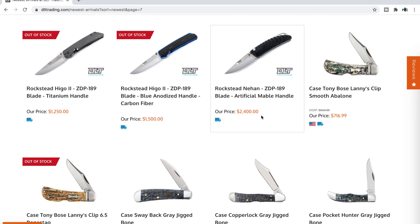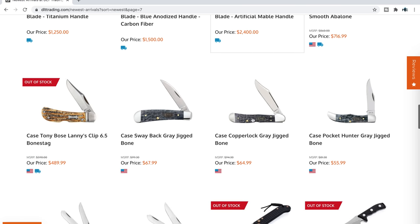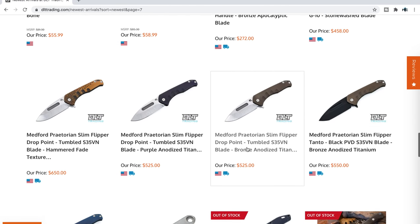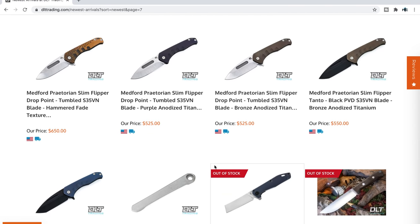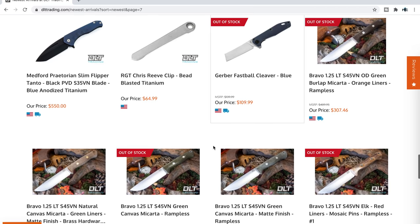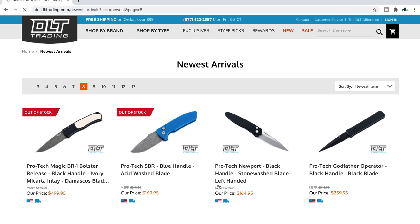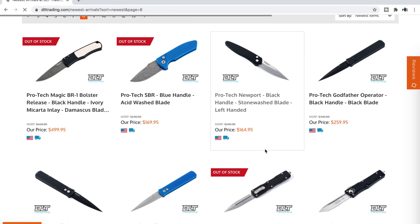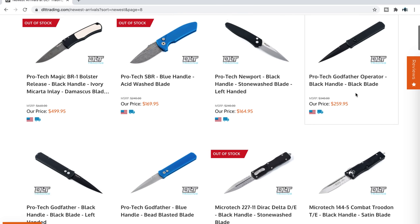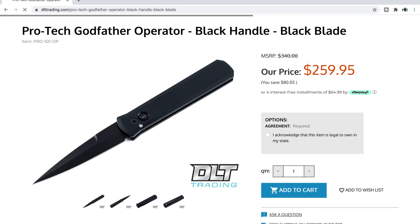Rockstead Nihon in ZDP-189 for $2,400 with an artificial marble handle — Rockstead always doing the crazy exotic stuff. I've handled one and they are excellent. There are more Medford Praetorian Slims and RGT Chris Reeve clips available if you're interested in switching up your pocket clip. There were some timascus ones that sold out a while back.